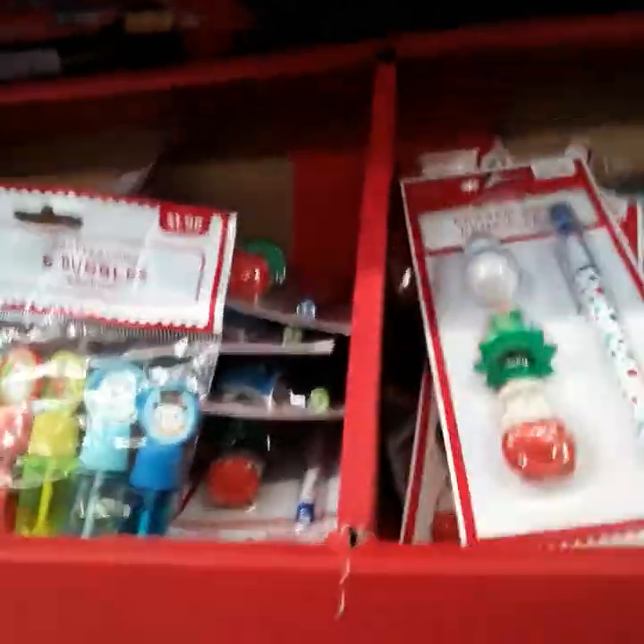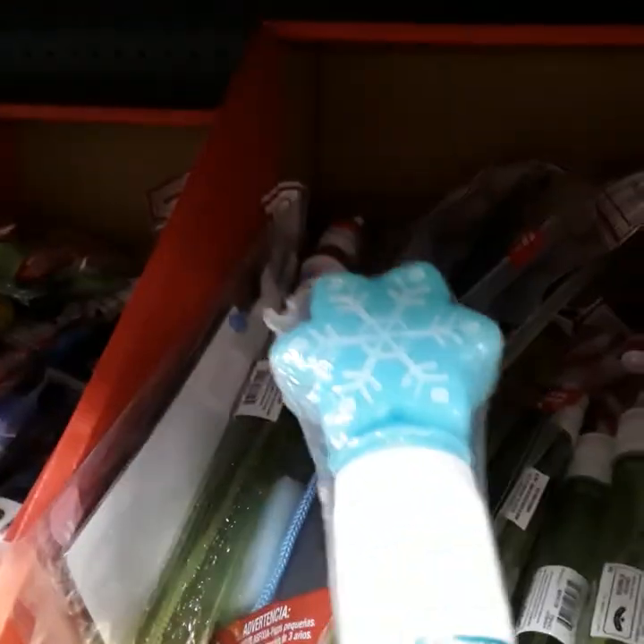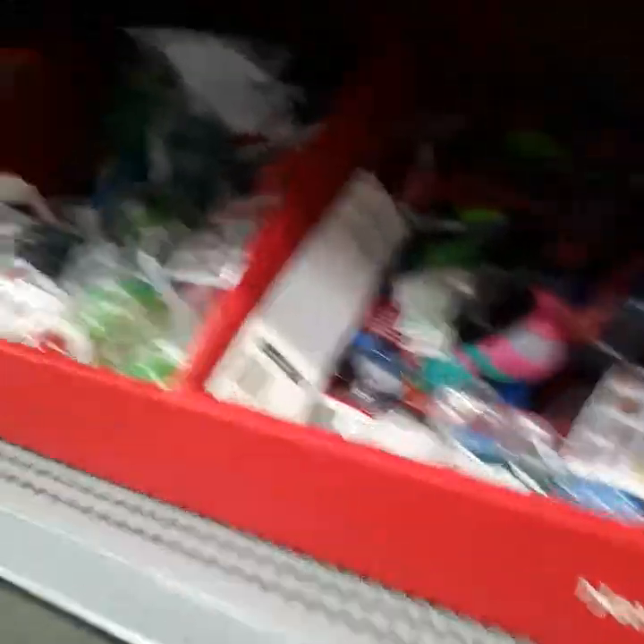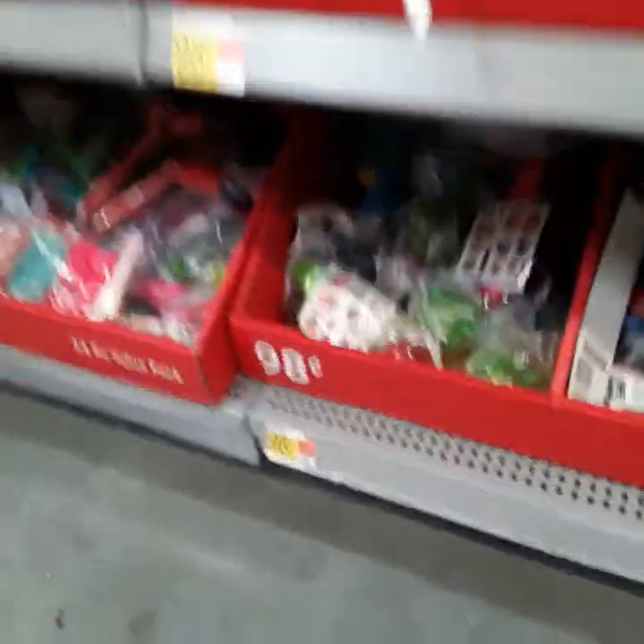They got this eraser and pencil set — it's pretty cool. They got the mini bubbles — these are cute. They got more stuff in here: color stuff, bubbles. This blue one is a snowflake one and this green one is a candy cane for $4.98. Then they got these little balls with chalk for 98 cents — that's a little snowman. Under here they got more 98-cent novelty items, these balls that light up. They got green ones and a little football and cars too.